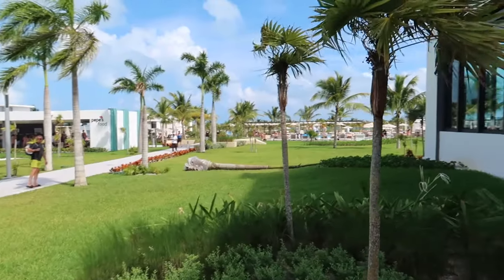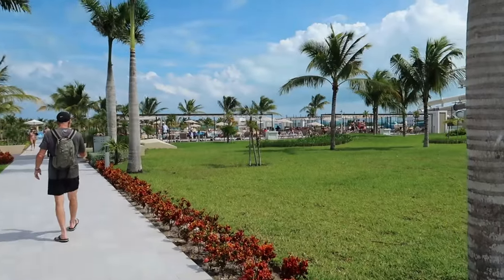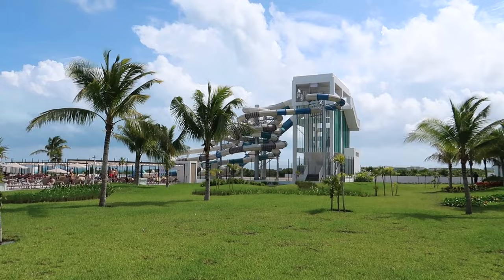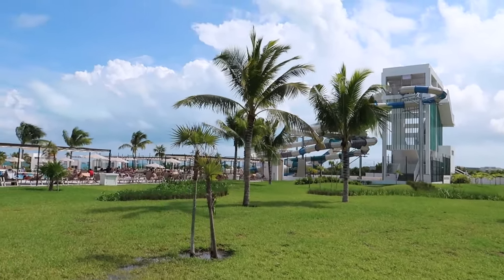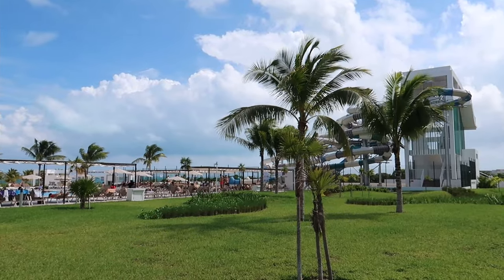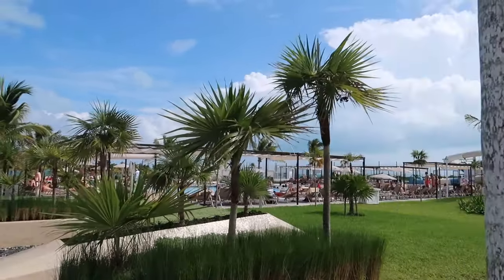Coming out of the dining area and turning right, this is the pool and beach zone — very close to pretty much all the hotel rooms, no more than a two or three minute walk. One big highlight of the pool area is the water park with water slides. Since this is an adults-only resort, the slides are for adults — there's no splash pad for kids, but there is a water slide area that splashes into a pool. There are five pools in total, each with a different vibe.